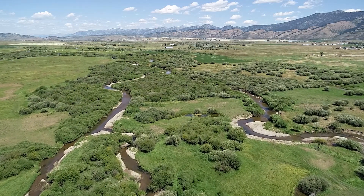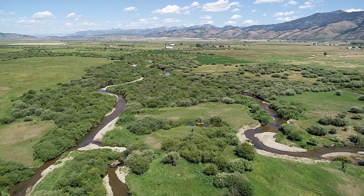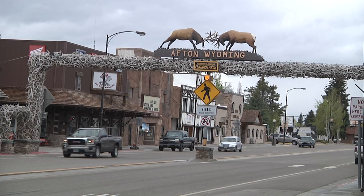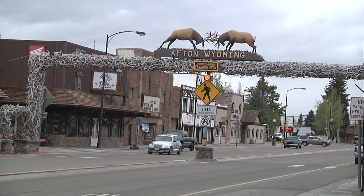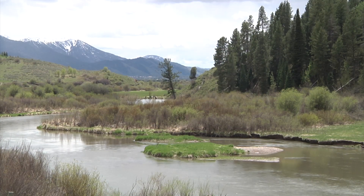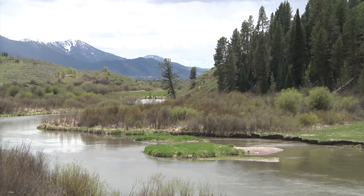Lower Swift Creek is an important trout spawning tributary of western Wyoming's Salt River, an important resource within the center of Star Valley's cultural, economic, and recreation activities. The Salt River has multiple uses including native and trophy trout fisheries, ranching and agriculture, and recreation and tourism.